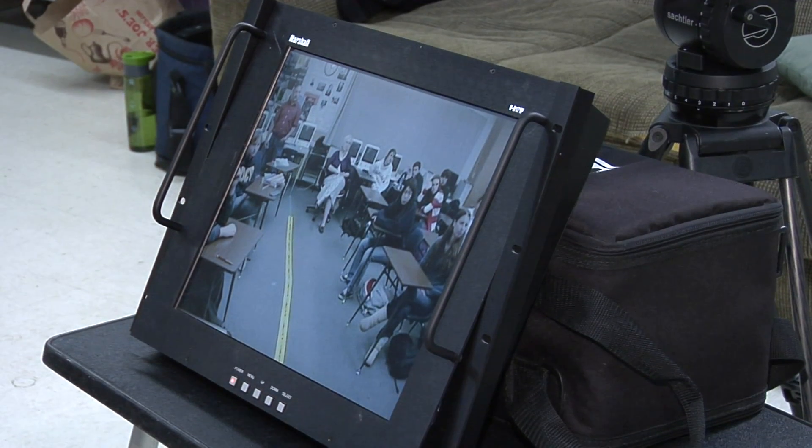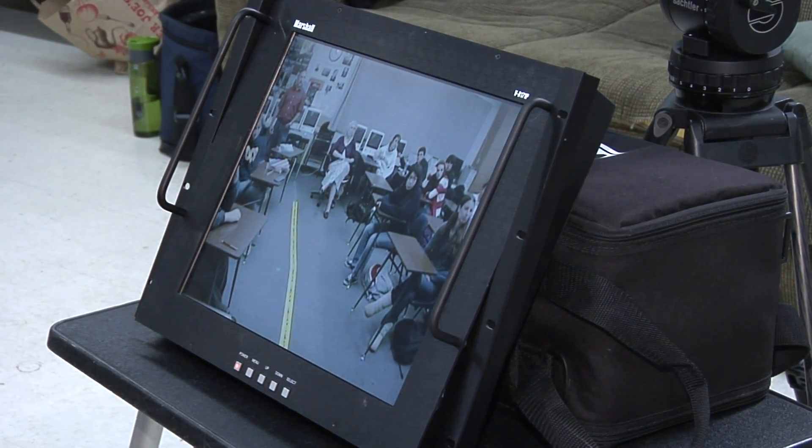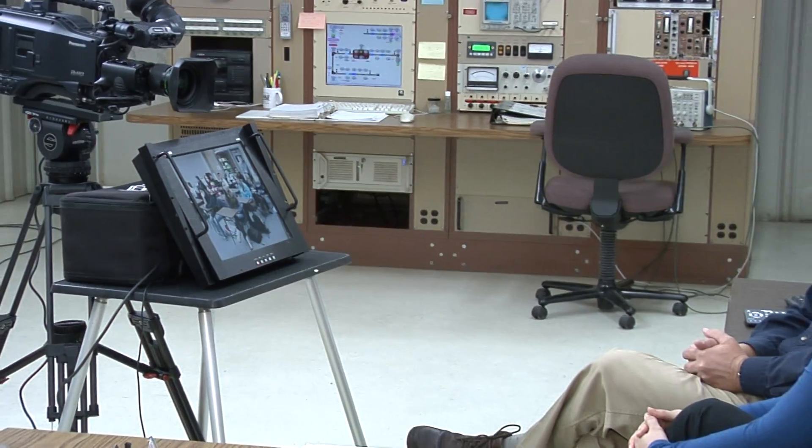The scientists are able to see and hear the students. The output from a relatively small camera unit, which is mounted at the front of the classroom, shows up in front of them and allows them to interact easily with the students.